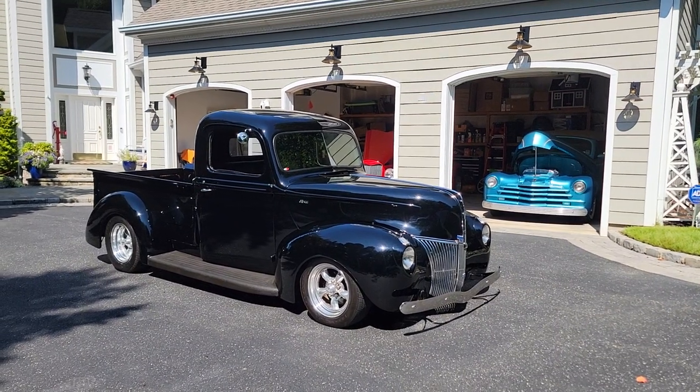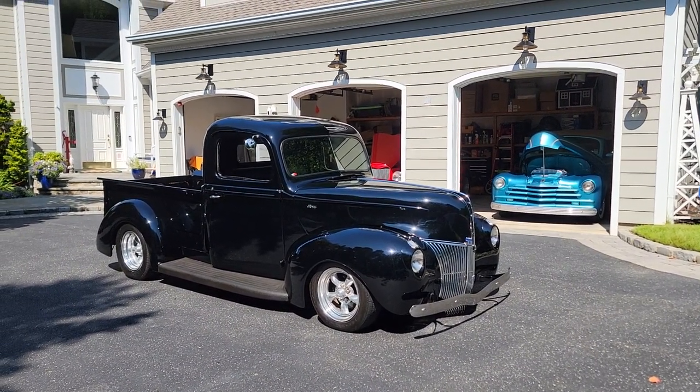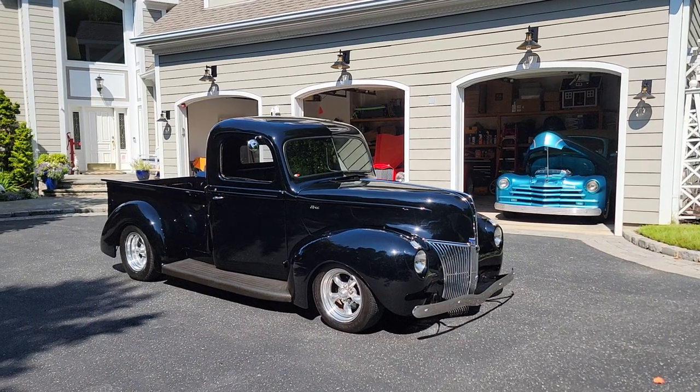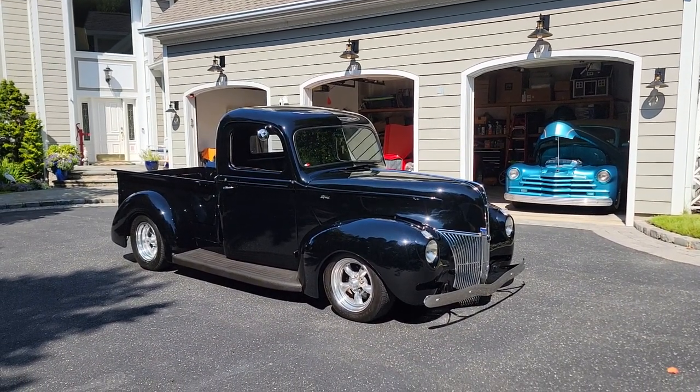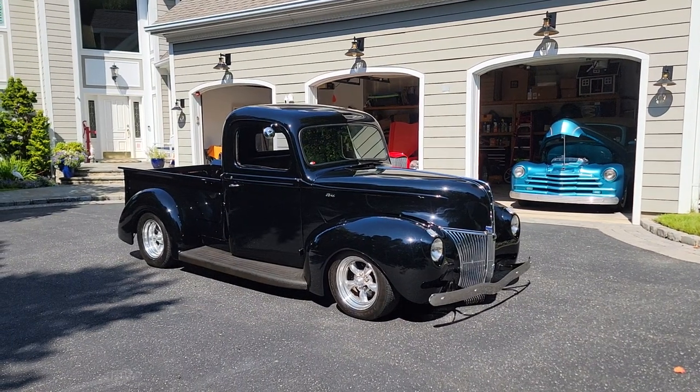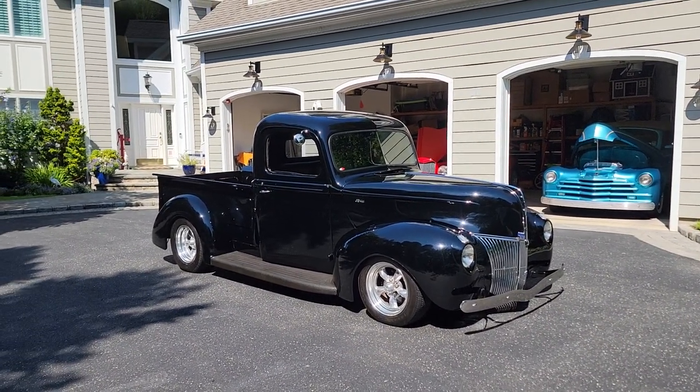Hey guys, thanks for joining us today. Mike here from WeBe Autos. Today we're shooting a nice collection of cars. First one's a 1941 Ford pickup — this thing's over the top, completely customized. Steve is here to tell us a little bit about it.